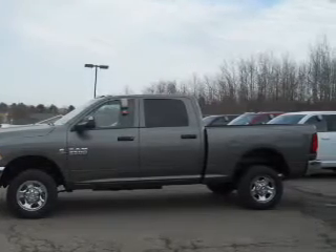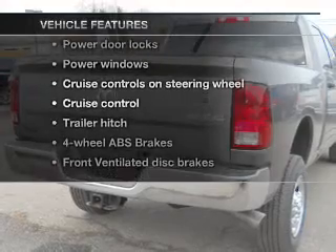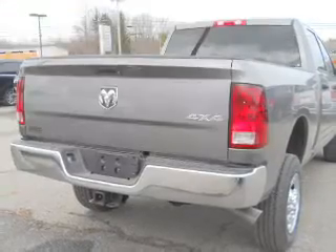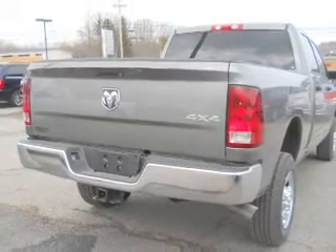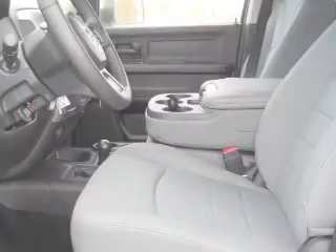Memory settings are just one of the extras. And with these notable features, you won't want to miss out on the opportunity to own this amazing ride. Power door locks, power windows, cruise control, an AM-FM stereo, a satellite radio, power mirrors, power steering.